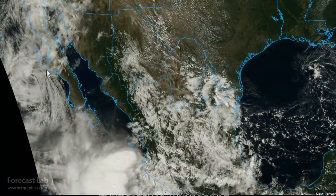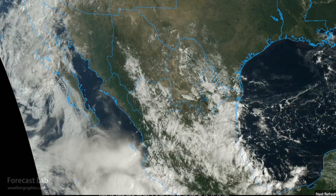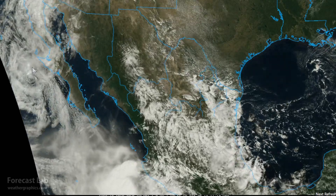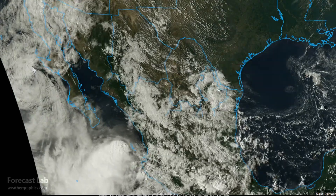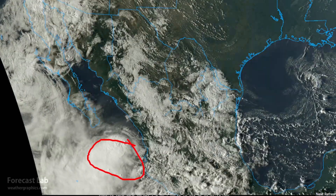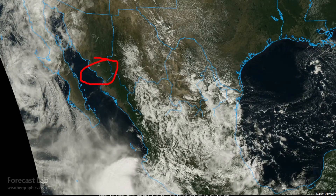Looking at Mexico, the center of the circulation on Priscilla is located right there. Priscilla had 35-mile-an-hour winds, 1004 millibar pressure, moving north at 6 miles an hour — a very weak storm. But to the south, Tropical Storm Raymond is west of Puerto Vallarta. It's forecast to track up the Gulf of California this weekend. It will bring heavy rain, 6 to 8 inches, in southern Sonora, and push even more moisture into Arizona and New Mexico for the start of the week.